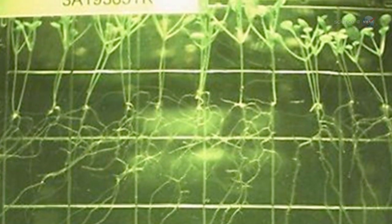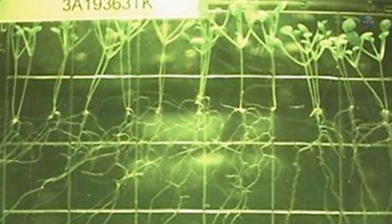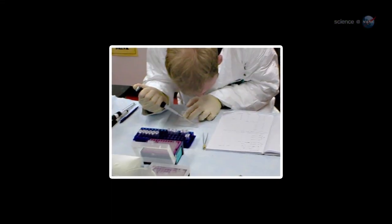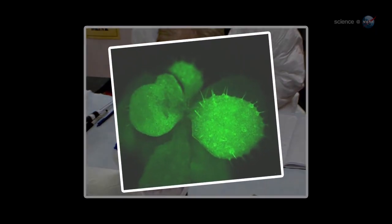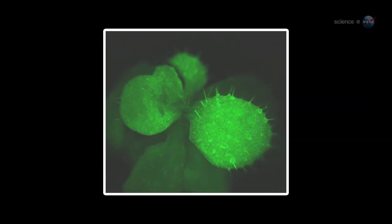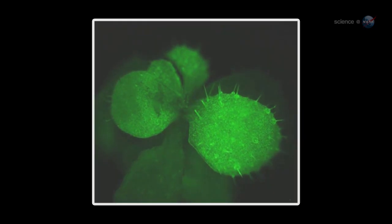Cameras captured growth rates, root patterns, and a strange green glow. We genetically modified the plant to glow when it is under stress, explains Paul. This can tell us a lot about how Arabidopsis adapts to the microgravity environment.